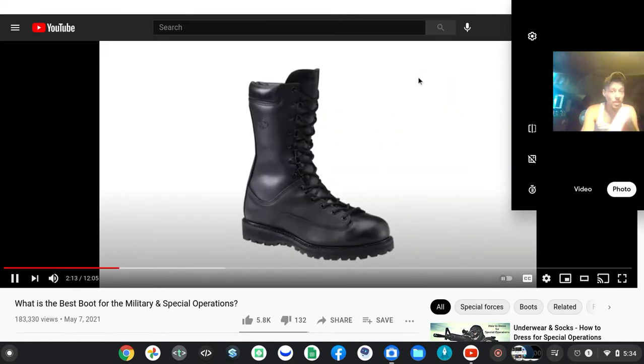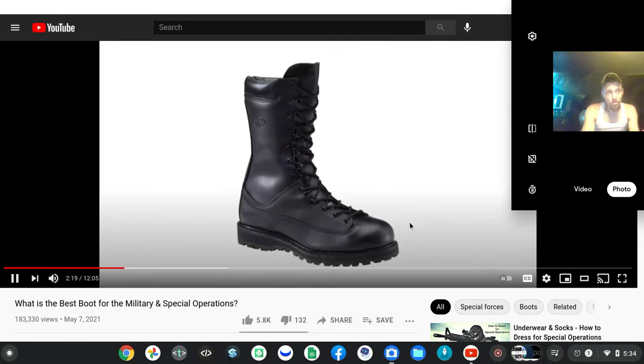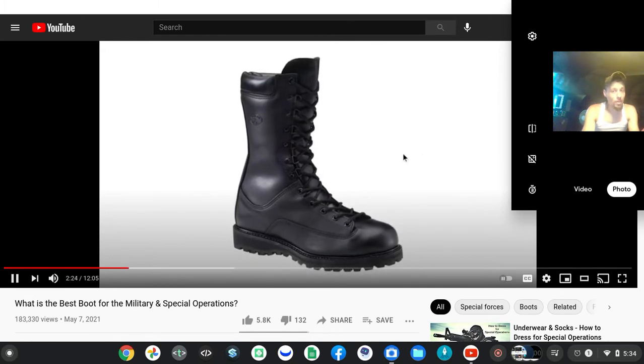These boots are the worst of the worst. I was also given a pair of Matterhorns for cold weather. I got to wear these boots in Korea, but when I was in the 101st Airborne Division, only the punks wore these Matterhorns. It was kind of a stupid stigma, because the truth is that they're very warm and they're very light.